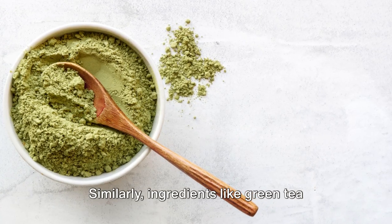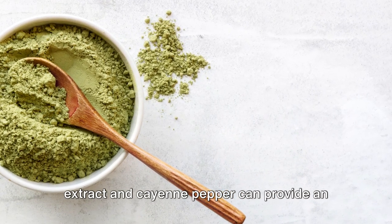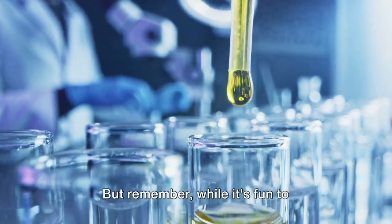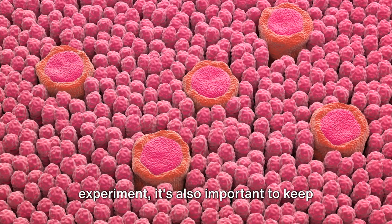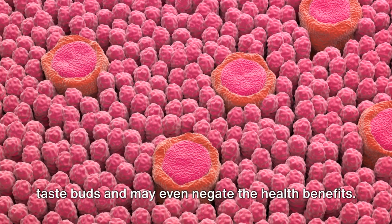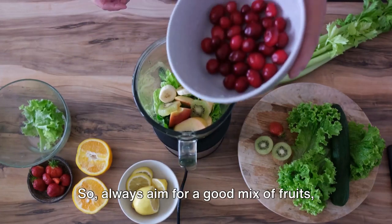Similarly, ingredients like green tea extract and cayenne pepper can provide an energy boost and help burn fat. But remember, while it's fun to experiment, it's also important to keep things balanced. Too many ingredients can overwhelm your taste buds and may even negate the health benefits.